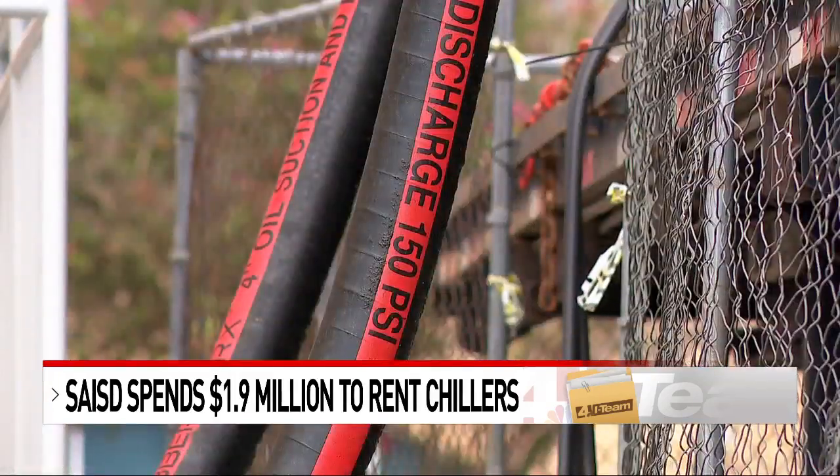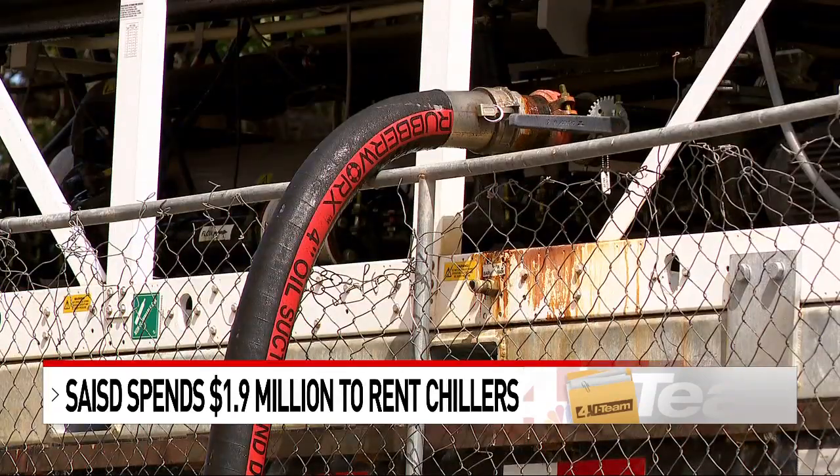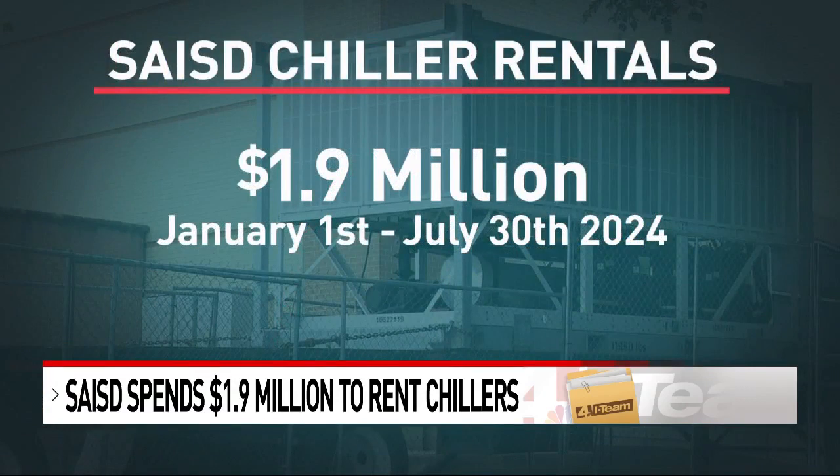Records show SAISD has been renting portable chillers at 20 of its campuses, some of them since February. The startling price tag: more than $1.9 million in rental fees so far this year.